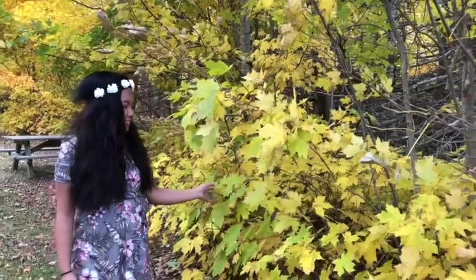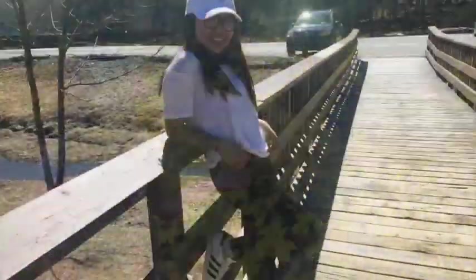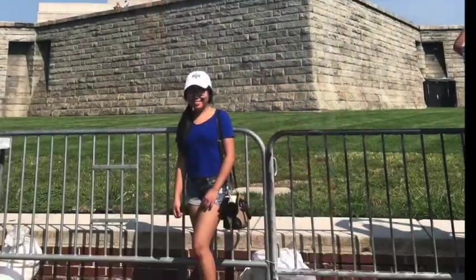Hi guys! Welcome back to my channel. So for today's video, I will be doing a Black Friday shopping haul. So without further ado, let's get started.